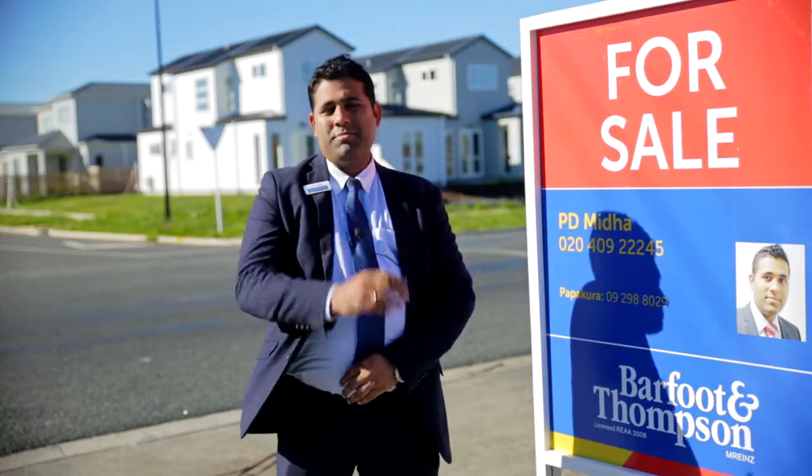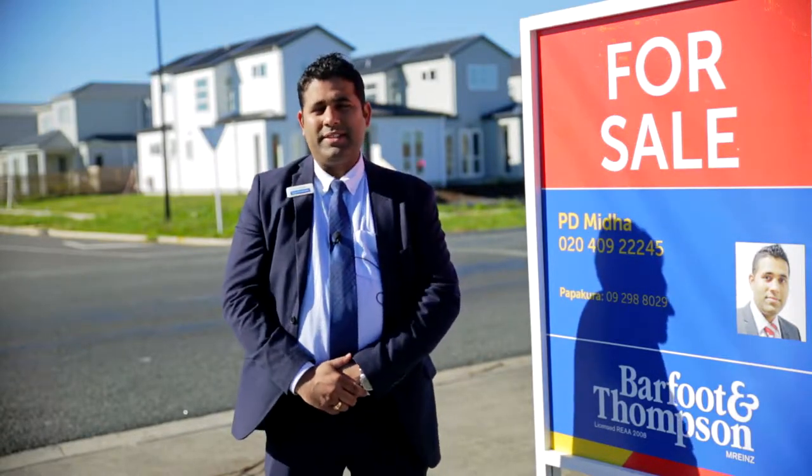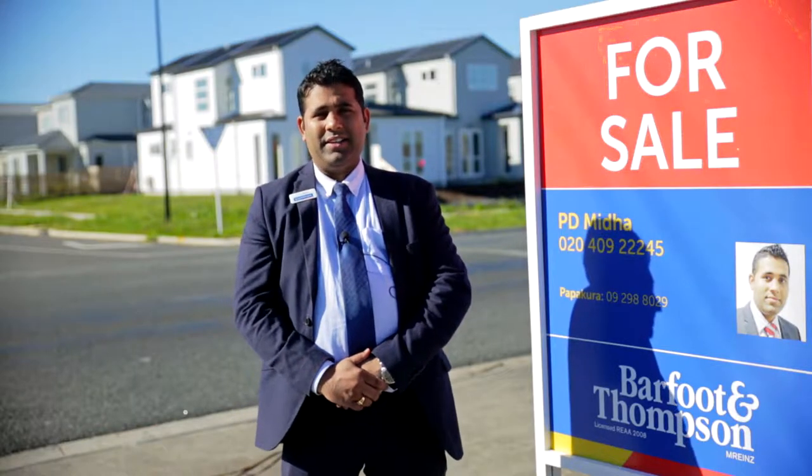Morning folks, I'm Petey from Barfield & Thompson and welcome you to my another new listing, 54A Takanini School Road in Takanini.